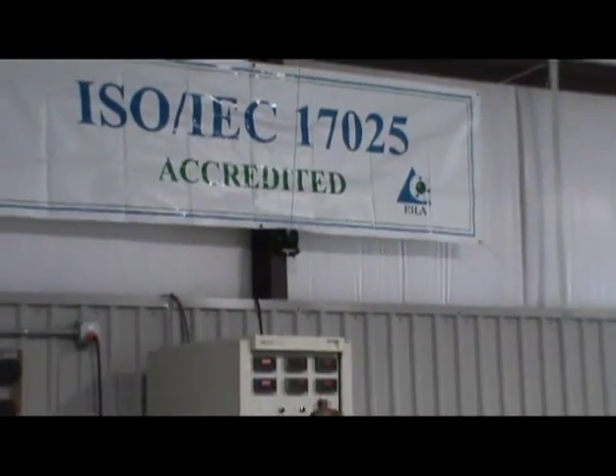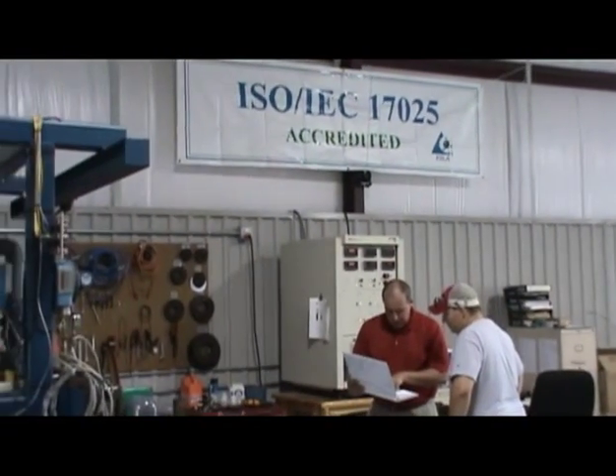We're currently going through our periodic re-accreditation for ISO 17025, which is a specific international standard for calibration laboratories. Yesterday we had our accreditation in our Sulphur facility. Today it's going on in the Baytown facility.